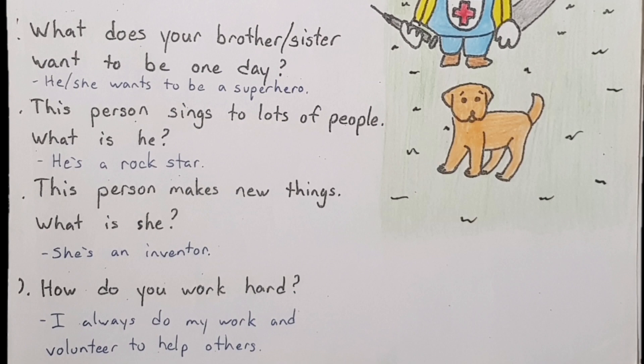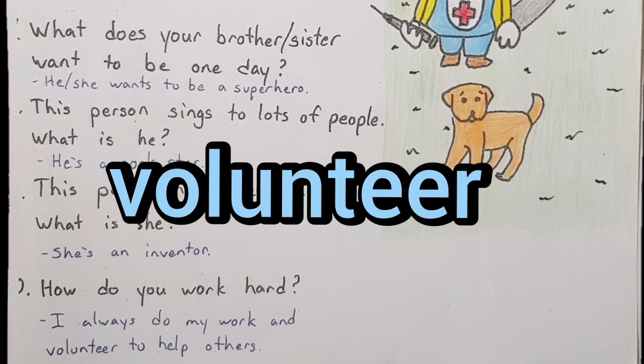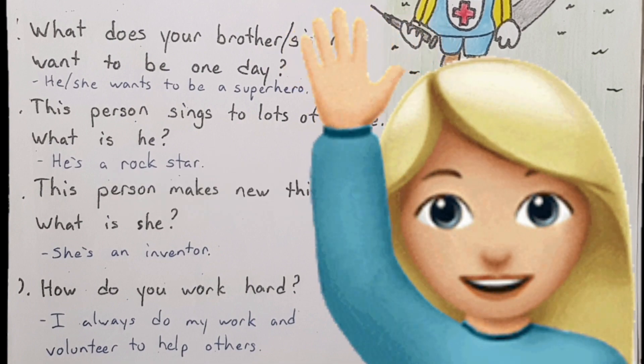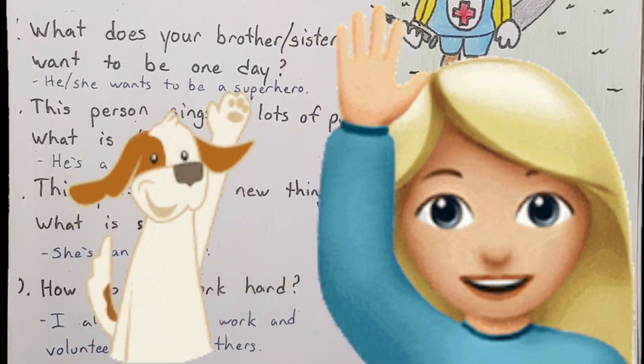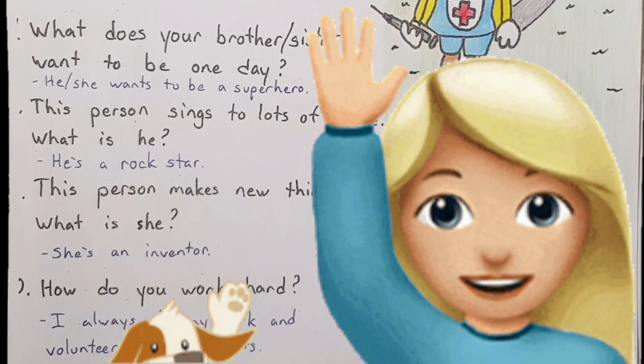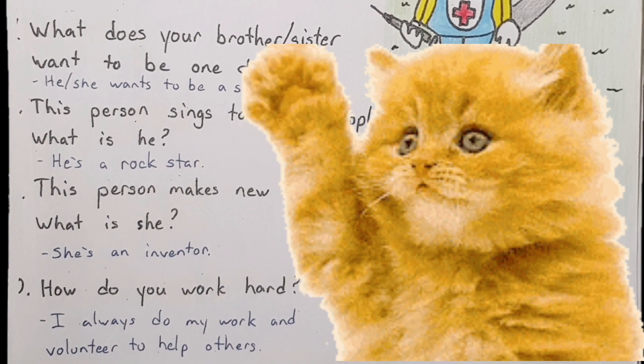Number ten is a question on your test: How do you work hard? I always do my work and volunteer to help others. Say that word again — volunteer. Do you remember how to volunteer? In the classroom, you just raise your hand and then you're volunteering to help. Very easy. We are finished with the OTR. I will see you tomorrow. Goodbye!